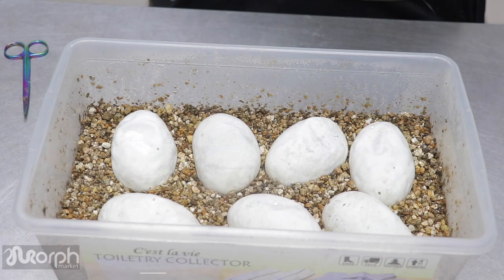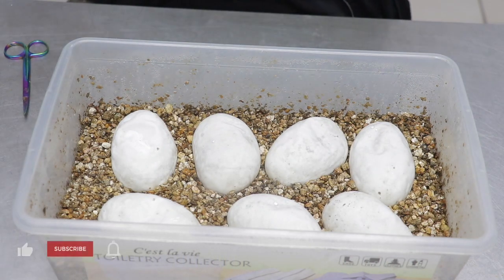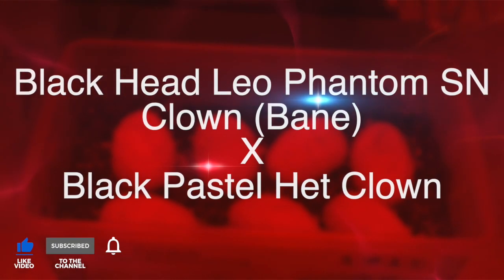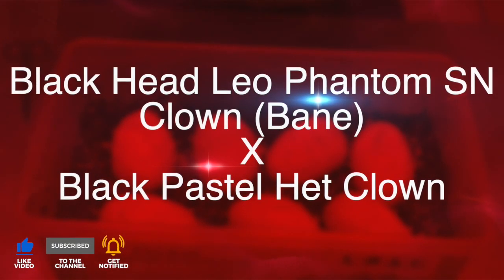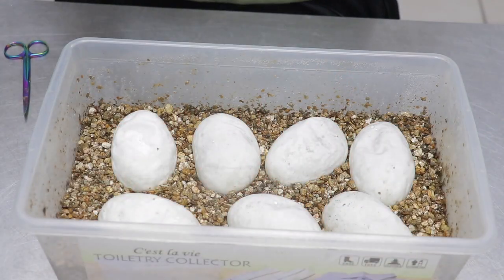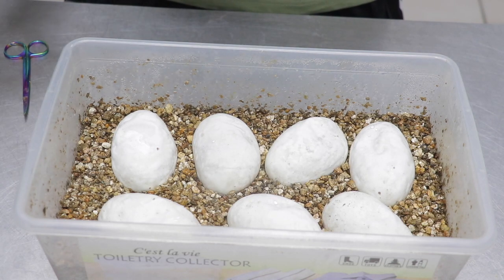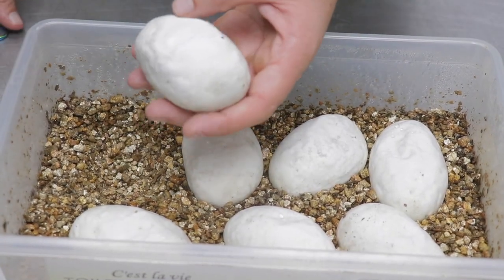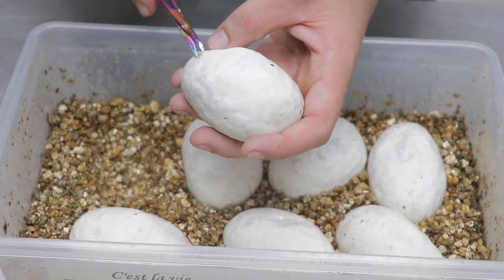This is clutch number 84 of the 2022 season. Blackhead leopard phantom spot-nosed clown — we call this male Bane — and he was bred to a black pastel het clown. Because he's blackhead and spot-nosed, everything in the clutch should be either blackhead or spot-nosed. So I really hope for a blackhead leopard black pastel clown. Let's see if we can get some good odds.